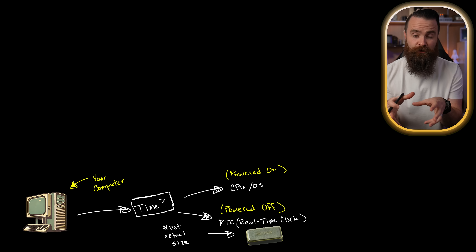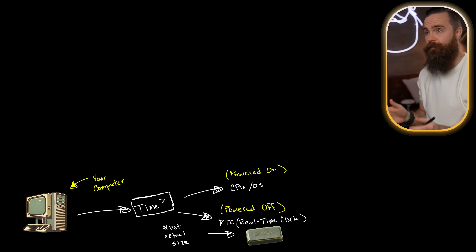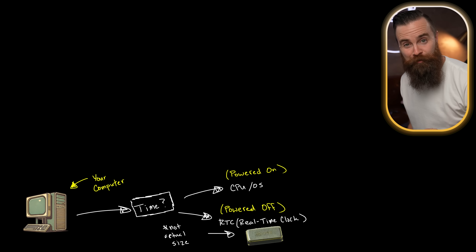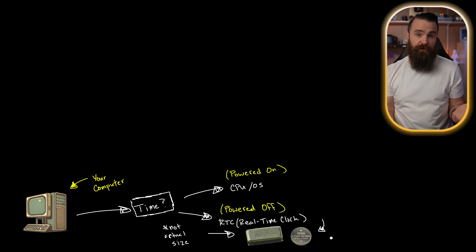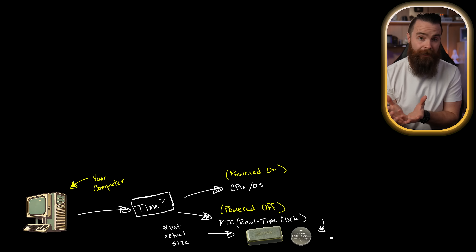This is that same quartz crystal that when an electrical signal is applied to it, it will vibrate at a constant frequency — 32,768 times per second. Now you might be wondering, if it's powered off, how is it getting power? We use a battery — the CMOS battery. You've probably seen it on your computer, probably wondered why your computer has a watch battery to keep time. It's a watch battery keeping time in your computer! It's only used when your computer's powered off and keeps the charge applied to that quartz crystal so it always keeps time.